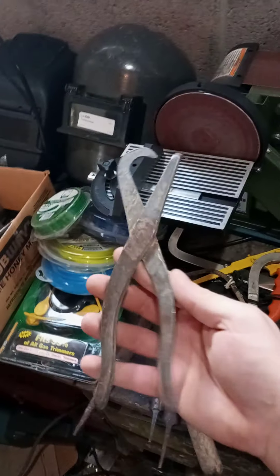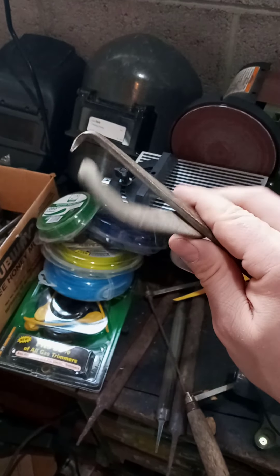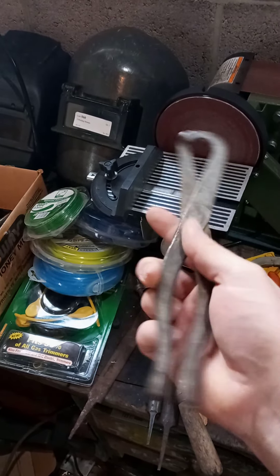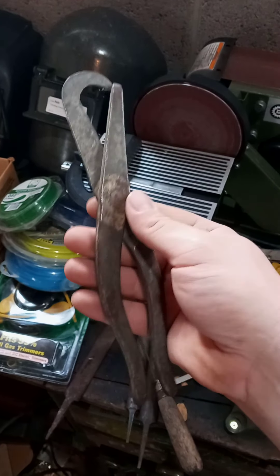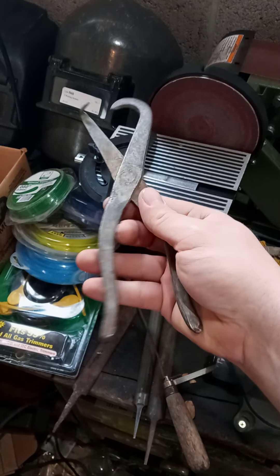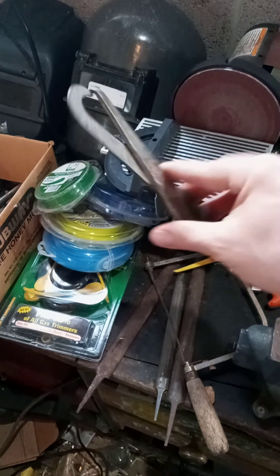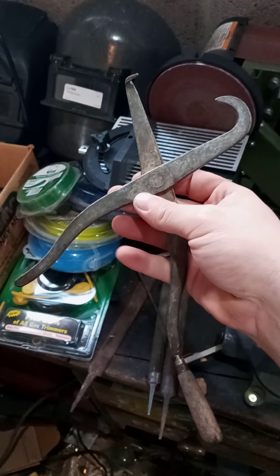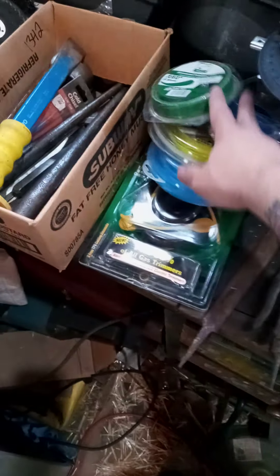And then I got these weird plier things that my mom brought back for me. I don't know what they are — they look like a medieval torture device. They're really really old, but if somebody could give me a clue as to what these things are, I would really appreciate it. Wrong and right answers appreciated!